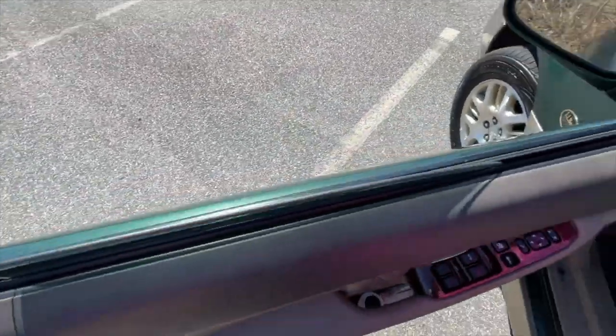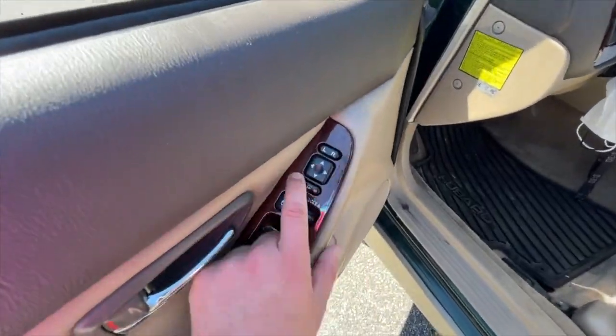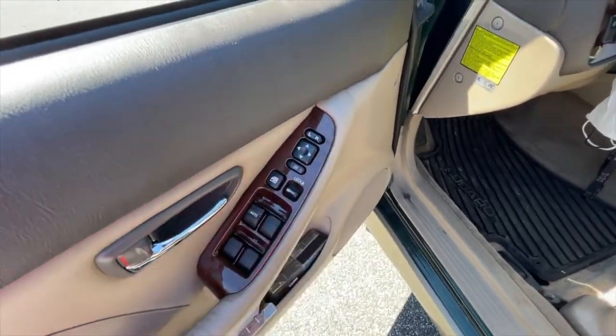With the window down, this does have heated mirrors — back in 2002 that was kind of a baller thing to have. None of my Hondas had that.